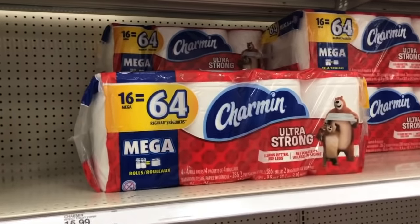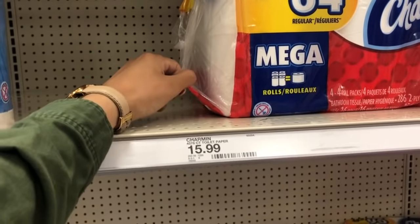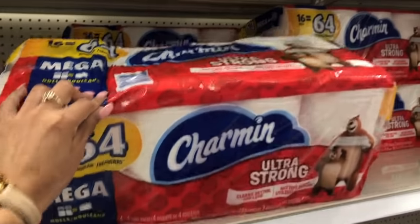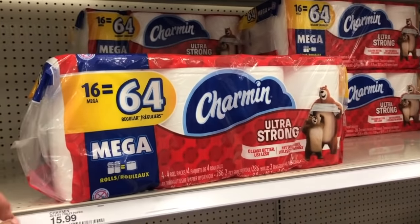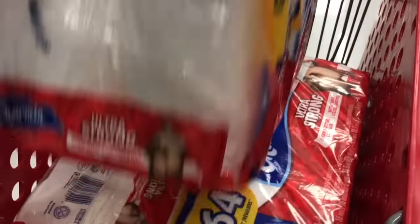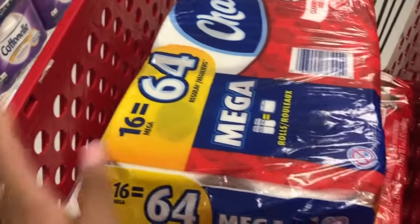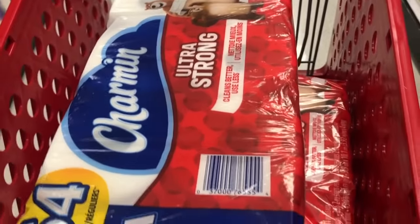Okay so here we are — it's a 16 mega roll, 64 regular count. They're normally $15.99 here, so this is the one we're gonna be getting for seven dollars a piece. I have three of them in my cart: Charmin Ultra Strong 16 mega 64 regular, price matching for seven dollars.